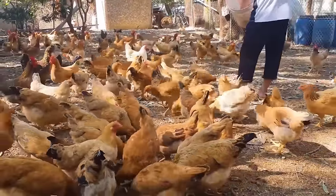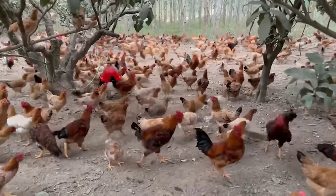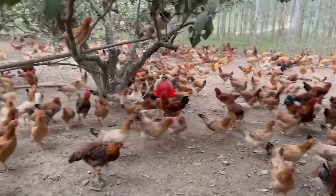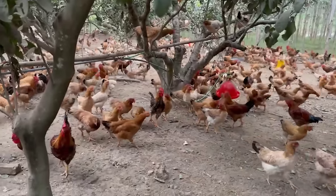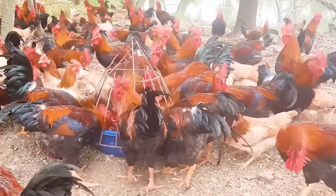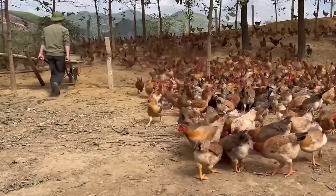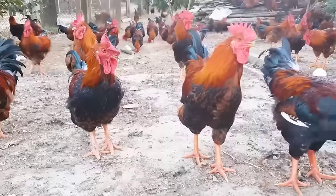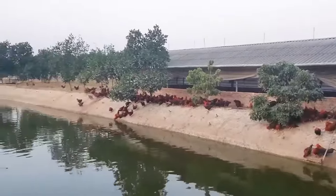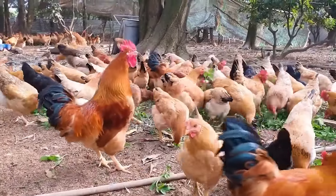Raising chickens on the hills is a new form of farming that has appeared in recent years. It actually comes from the form of raising free-range chickens, but is developed at a higher level in quantity. Consumer demands are getting higher and higher, and running chickens are becoming more popular because they have a long farming time and tough, delicious meat quality. Raising free-range chickens in a biosafety manner will make good use of resources and create large commodity products that can meet consumer needs.